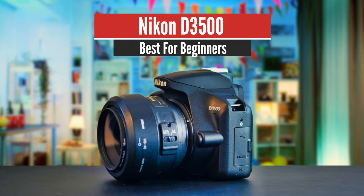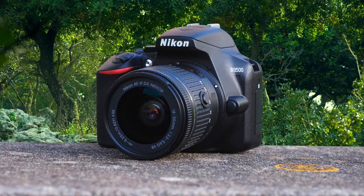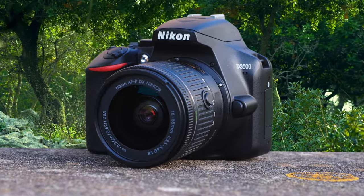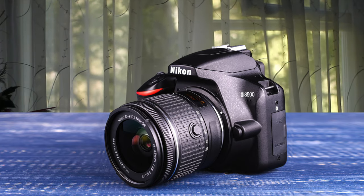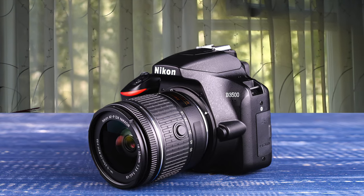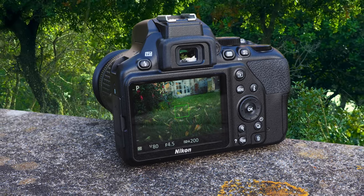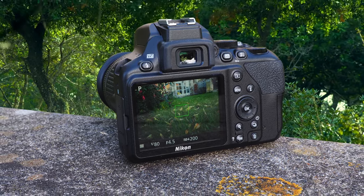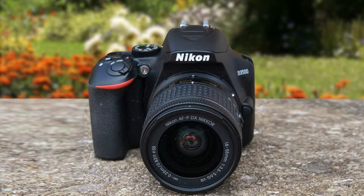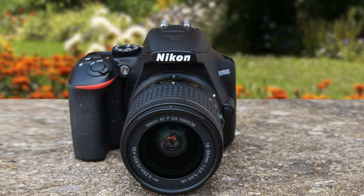Number 4: Nikon D3500 – Best for Beginners. The Nikon D3500 is a 24-megapixel entry-level DSLR with an APS-C CMOS sensor that is cheaper, lighter, and has a longer battery life than the D3400 that it replaced. It was designed with the new photographer in mind and features a guide mode that will essentially teach you how to shoot in various situations. The D3500 is over two years old, but its age counts in its favor when it comes to price, and it is now available for a lot less than its original asking price, making it a great choice for beginners looking to take a step up from point-and-shoot photography.